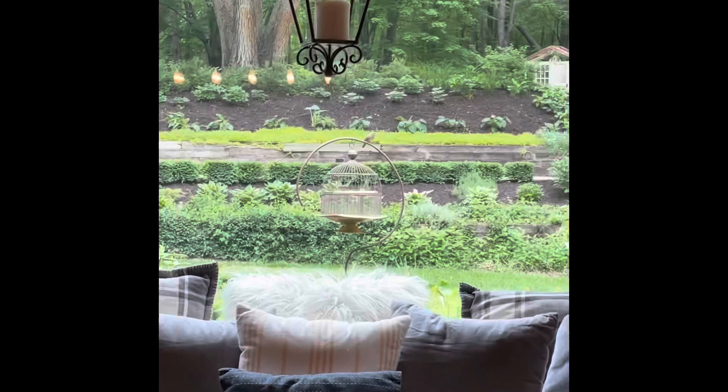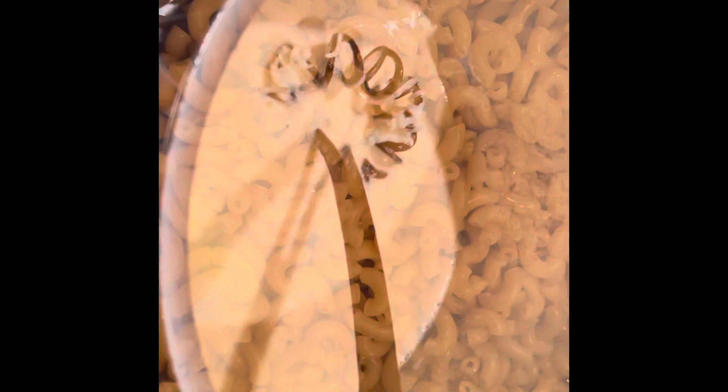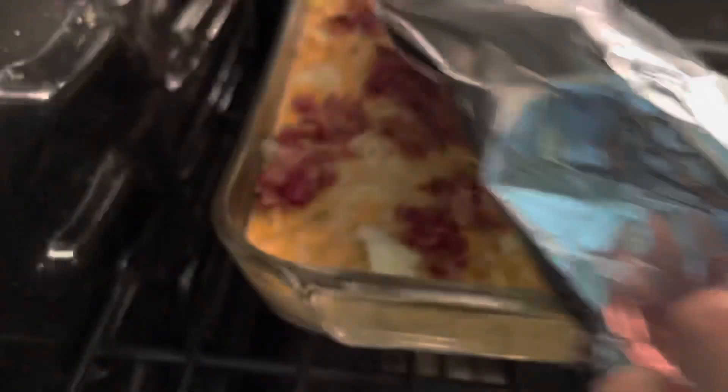Tonight I'm going to be making homemade creamy mac and cheese, or as we like to call it, grown-up mac and cheese. I start with one half a stick of butter, two cups of cream, and then I use white cheddar, Monterey Jack, Parmesan, and sharp cheddar — I add all of these together to make a creamy, cheesy mixture. Before I bake it, I add some crumbled bacon onto the top. I cover it with foil and bake at 350 for about 20 minutes.